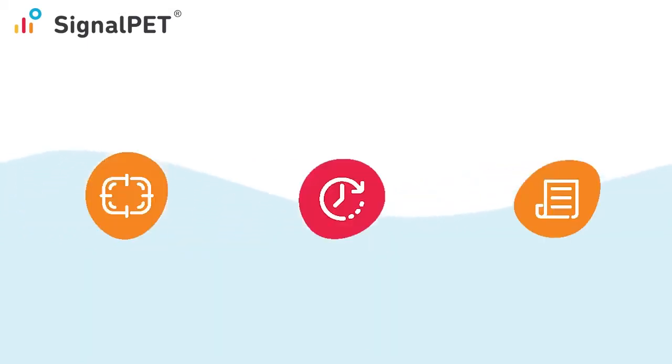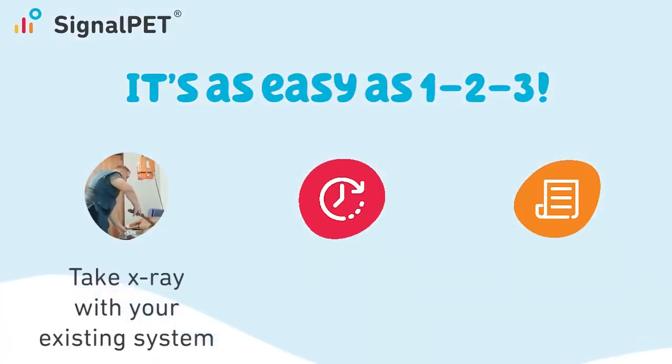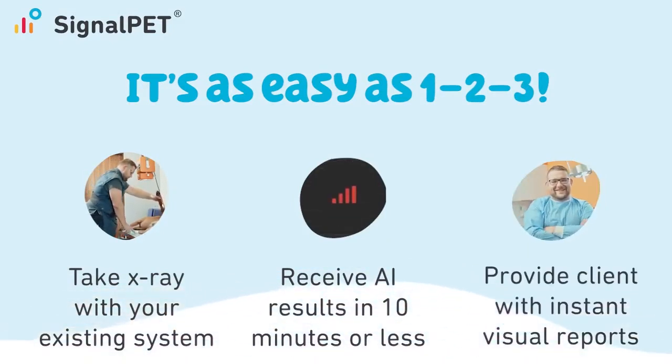In terms of workloads, SignalPet is designed to be as easy and efficient to use as possible for your staff. It's a one-two-three process: you take x-rays, your images are instantly reviewed by SignalPet's AI, and you get your test results in addition to a custom client-facing radiology report in just minutes.